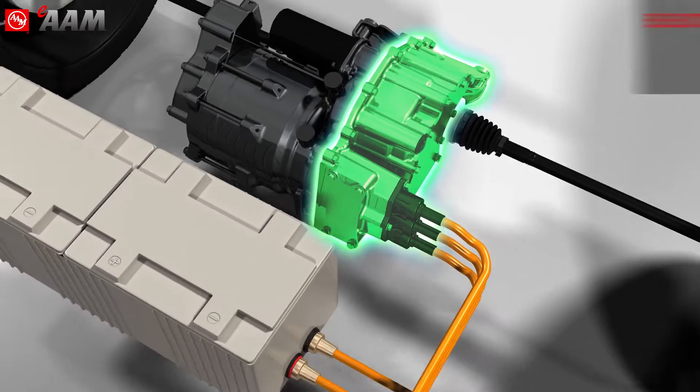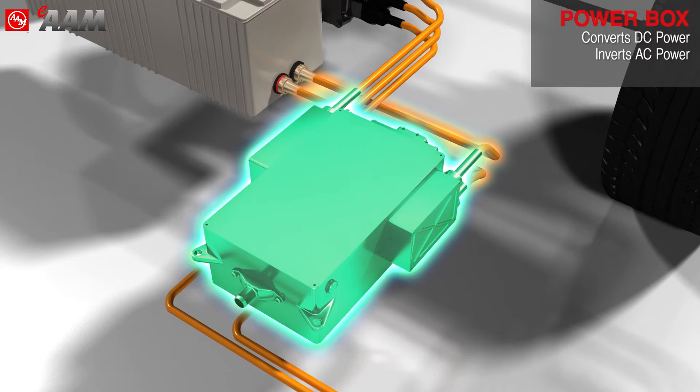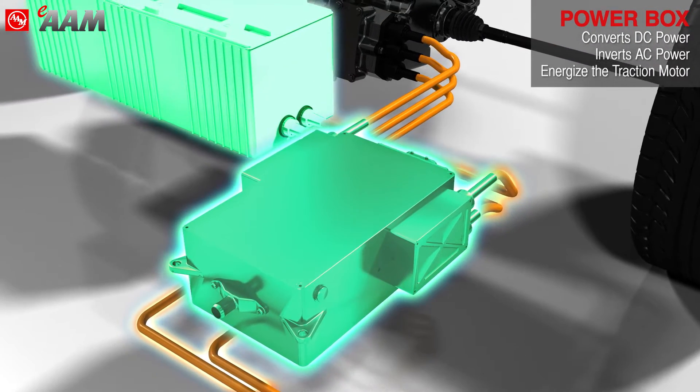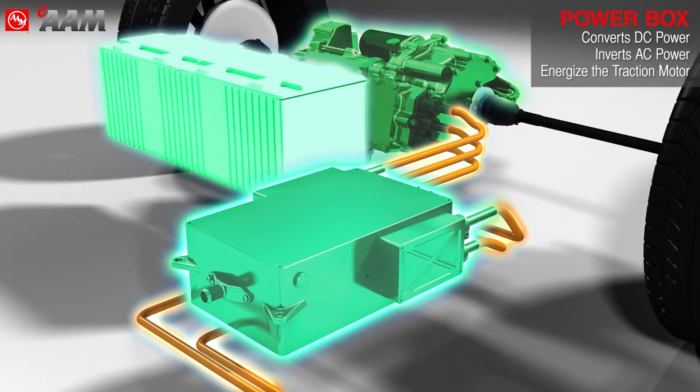The power box unit converts DC power from the RESS — rechargeable energy storage system — to AC power energizing the E-machine. The power box unit can also convert energy to different voltage levels.